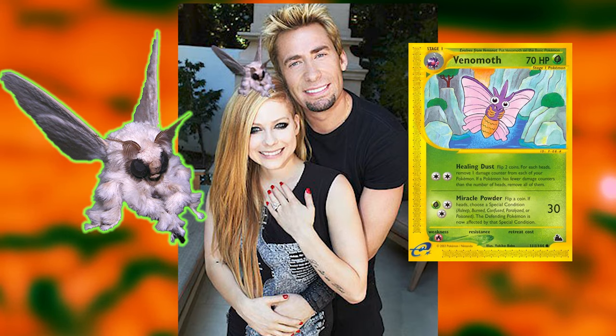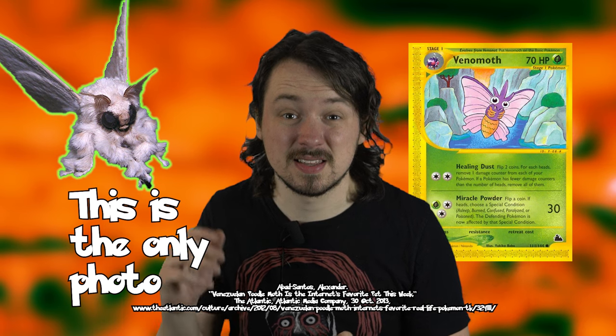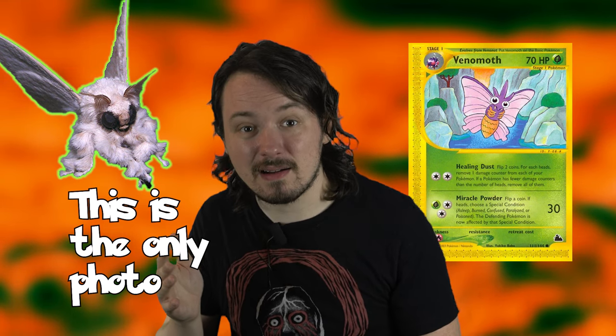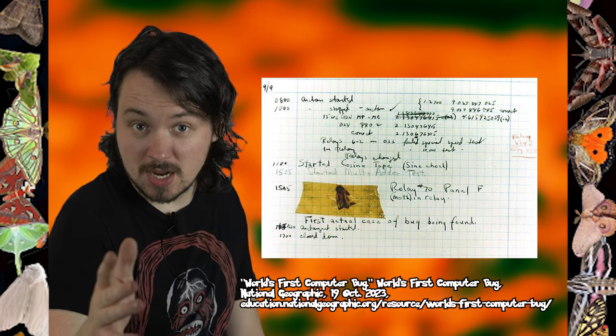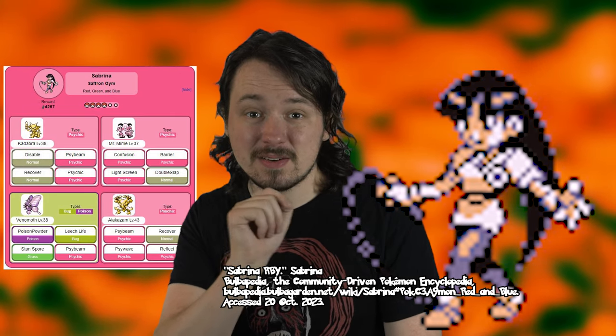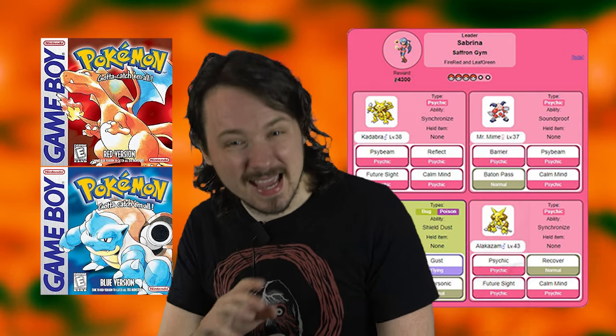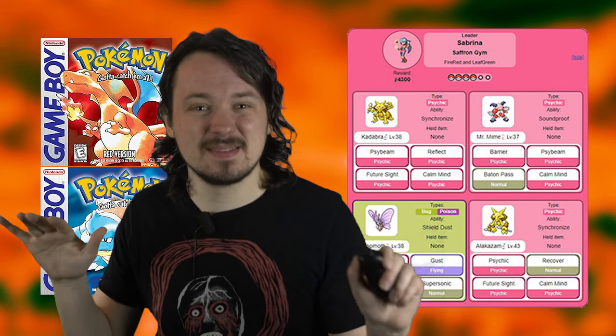If you used the internet in the 2010s, you've probably seen a popular photo postulating that Venomoth is based on the Venezuelan Poodle Moth. Visually they're similar, but the Venezuelan Poodle Moth is not known to be poisonous and was only discovered briefly in 2009 with no known encounters since. Poisonous moths are generally rare. Did you know that the term 'software bug' originated from a moth being stuck in a Harvard computer? Also, Sabrina, the psychic-type gym leader in Kanto, uses a Venomoth — a bug-poison type — in Red, Blue, Green, and FireRed and LeafGreen, but not in other games.